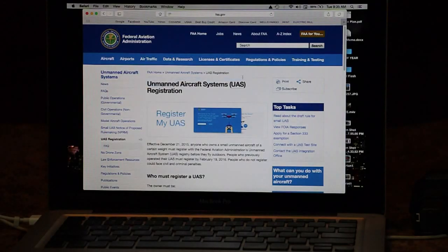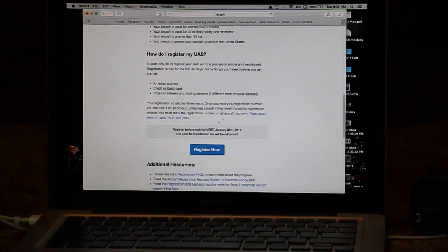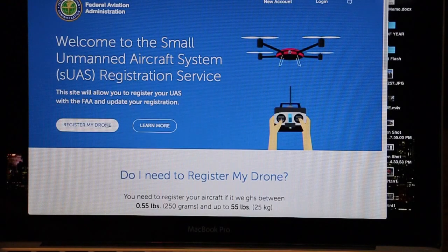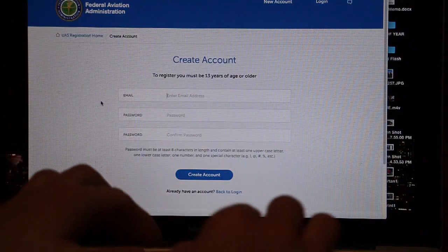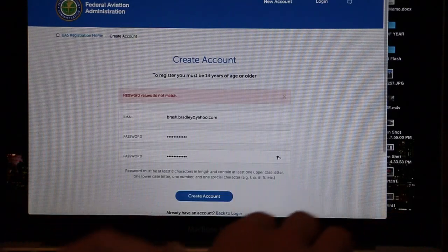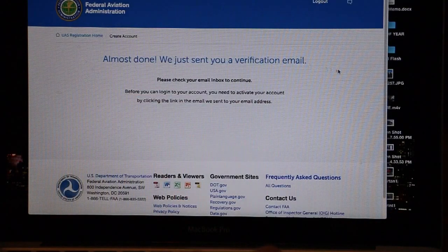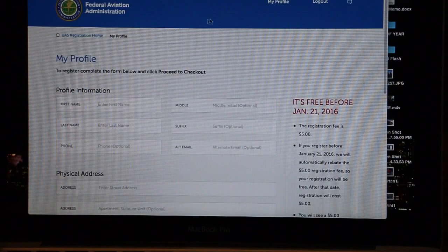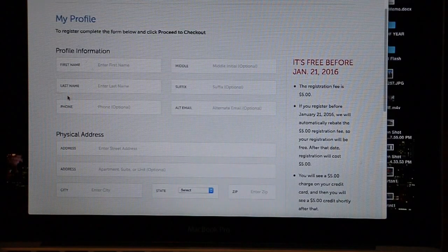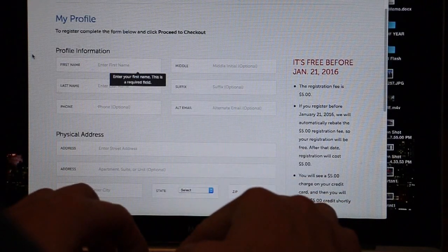Once you're at the UAS page, you scroll all the way down and it says 'Register Now.' Here's the welcome to the unmanned aircraft page — register my drone. We just sent you a verification email; click the link to activate your account. So now I have to input all my information here — my address, my phone number, and email address.